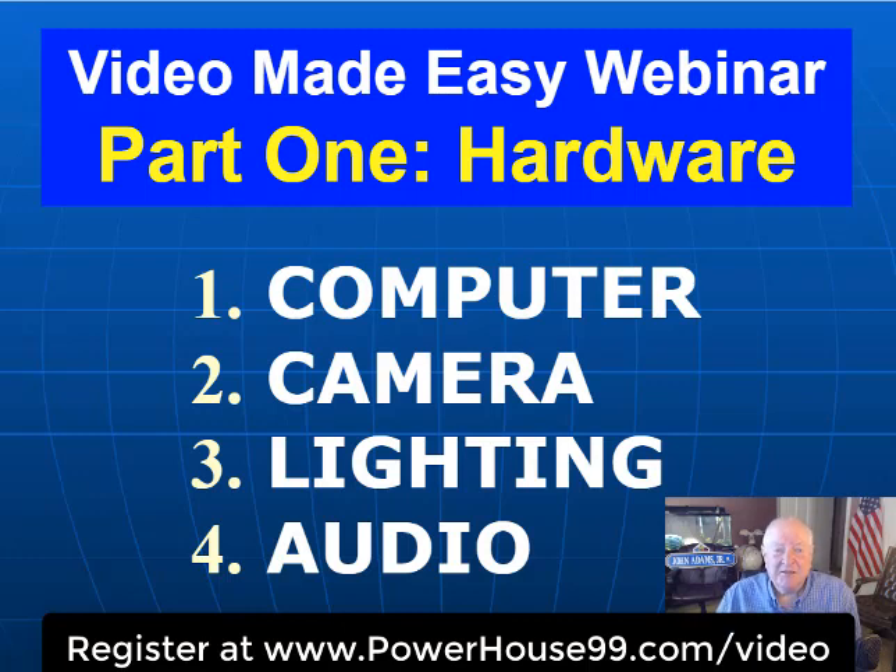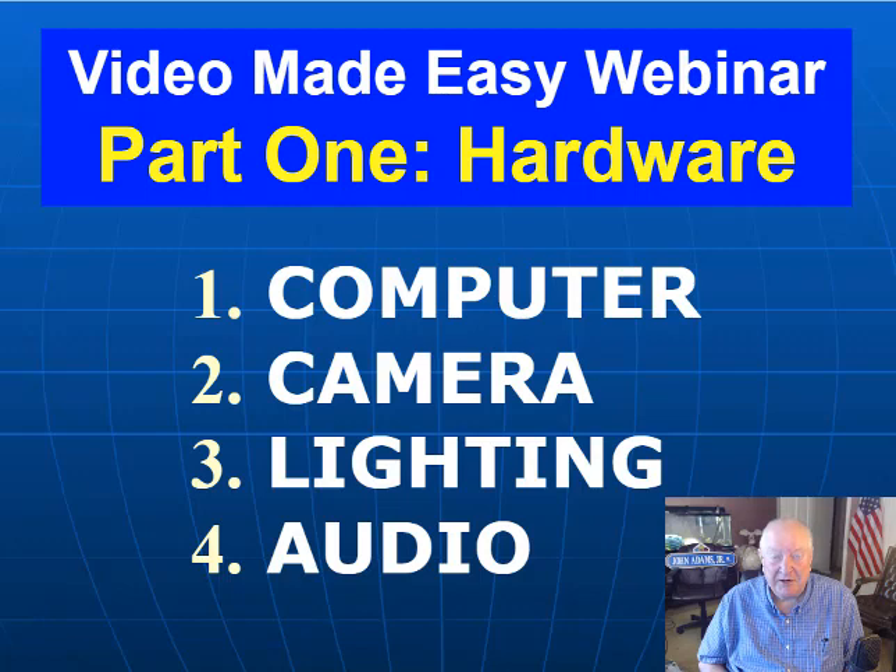The second area we'll talk about is your video capture device — or what you and I call a camera. You've got about four, maybe five choices there, so we'll talk about that as well. They're all valid; they just do different things.